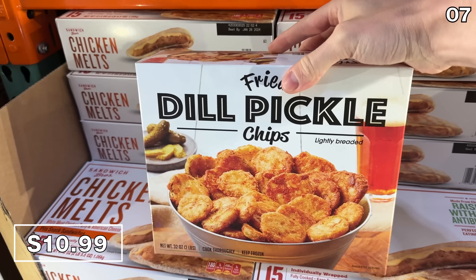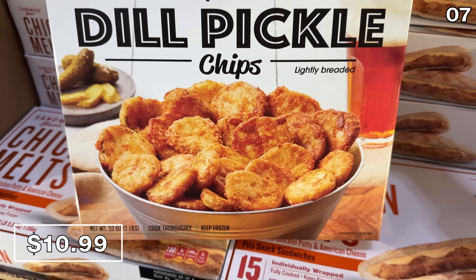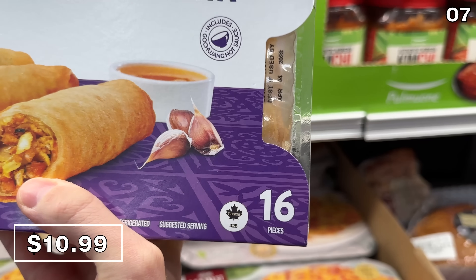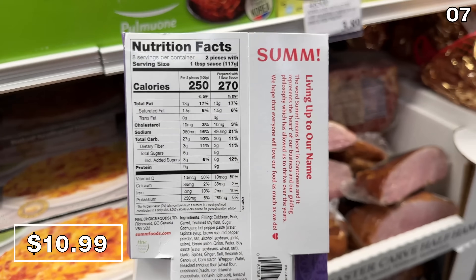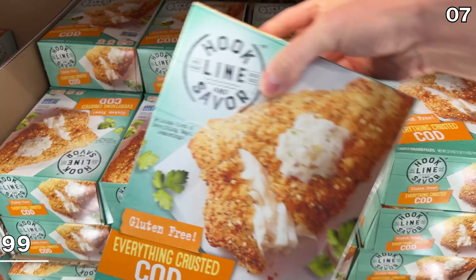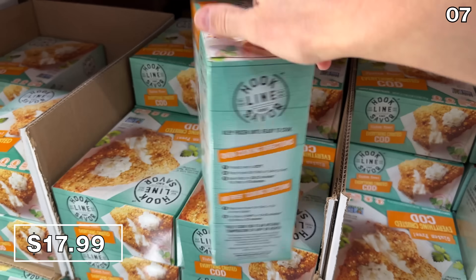Point seven starts with a food find similar to something you might encounter at a Texas Roadhouse — fried dill pickle chips. $11 will get you a two-pound box. At that same price you can enjoy 16 Korean-inspired pork spring rolls. They're from the same brand as the pork gyoza featured last month. I've tried these spring rolls — they are delicious.